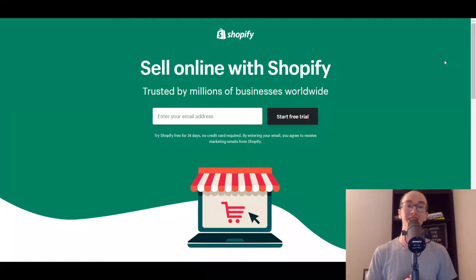Hey, what is up guys? It's Brendan here and today we're going to be taking a look at the 10 best Shopify dropshipping apps, companies, and suppliers. If you are brand new to dropshipping and you want to get started with Shopify, I have a link down below in the description that will get you set up with a free trial. Today we're going to be digging into the 10 best Shopify dropshipping apps.